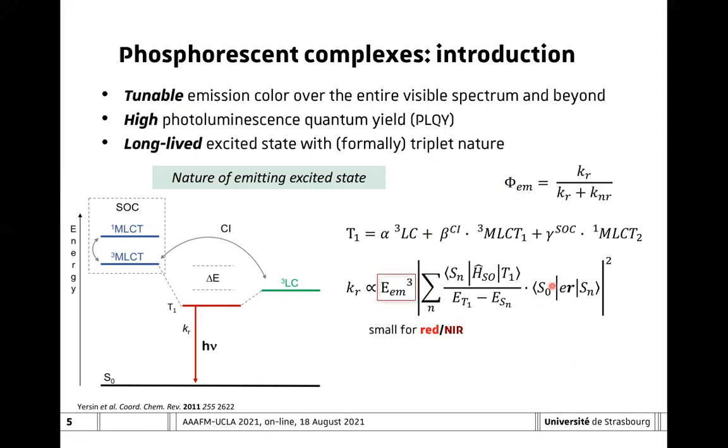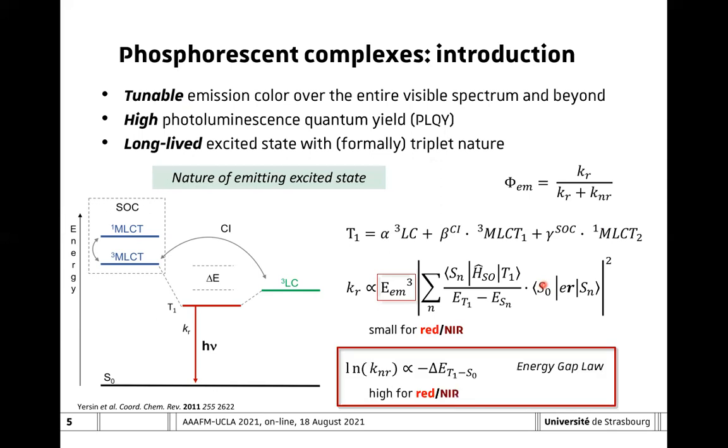The problem is that the emission energy is intrinsically small for red and near-infrared emitters, which leads to an intrinsically small radiative rate constant. On the other hand, there is a second parameter derived by the energy gap law: the logarithm of the non-radiative rate constant scales with the negative of the energy difference between the triplet excited state and the ground state, which means that the non-radiative rate constant is typically high for red and near-infrared emitters.